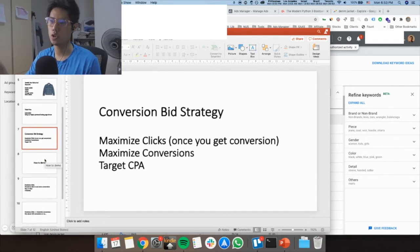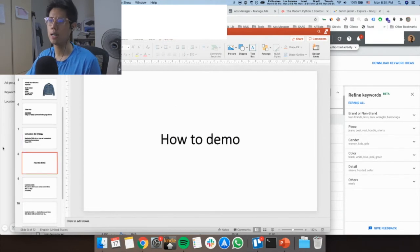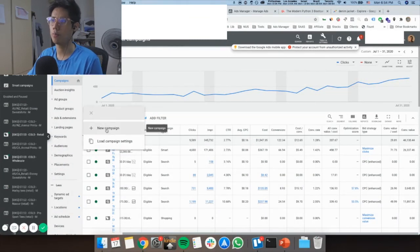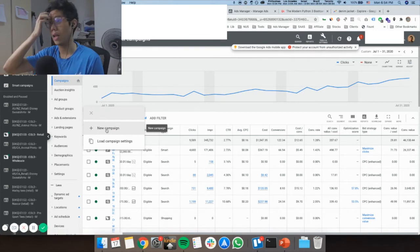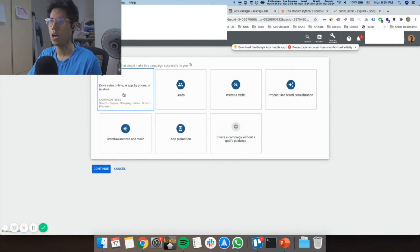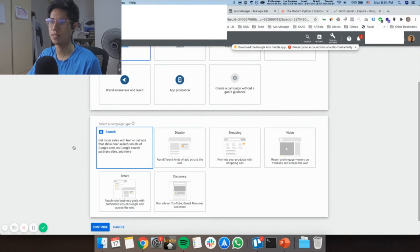For the conversion and bid strategy in your campaigns: always start with Maximize Clicks first. Once you get conversions, change it to Maximize Conversions. Then once it's consistent, switch to Target CPA. To set up your campaigns in Google Ads, go to Campaigns, press the big blue button, and create a new campaign. Select the Sales objective — I only care about sales — then select Search as the campaign type and press Continue.